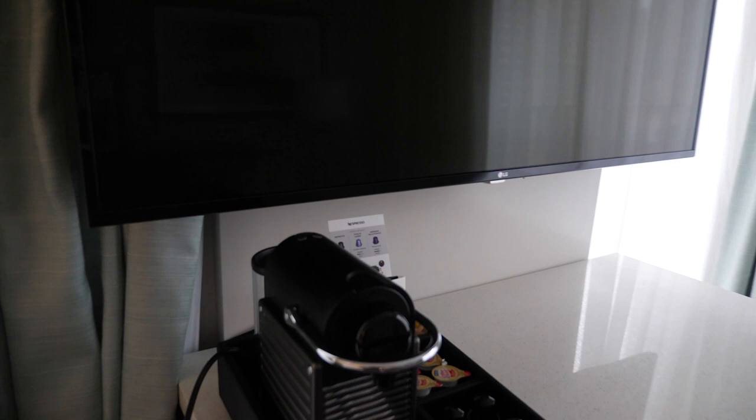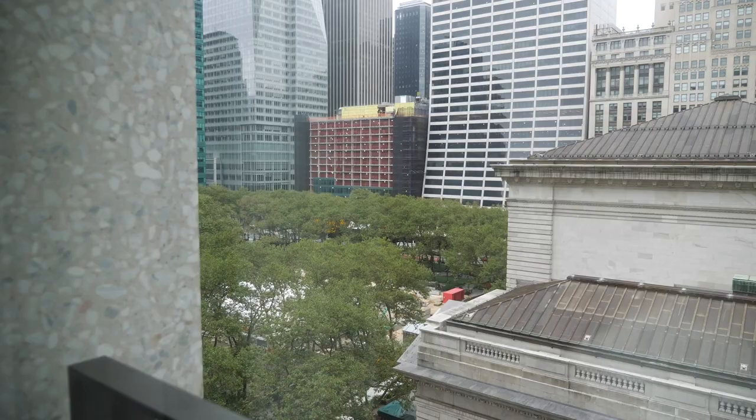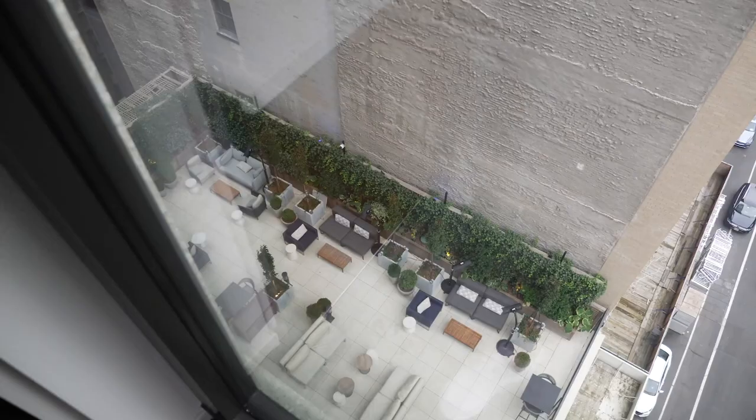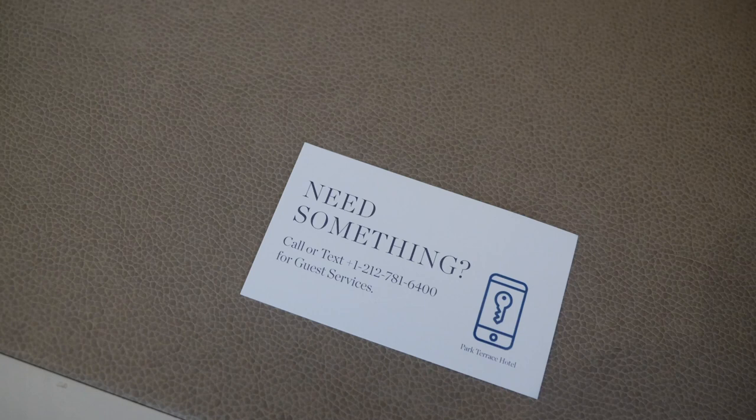Are you ready for the view? You get Bryant Park — I mean, come on, how beautiful is that! You overlook the library, and from this floor you can pretty much see the terrace, which is where we're going to do some yoga later. Sky is the limit. Something to note too: everything that you might need, you just text them and they bring it to you fast. You can call of course, but you can just text them right from your phone.